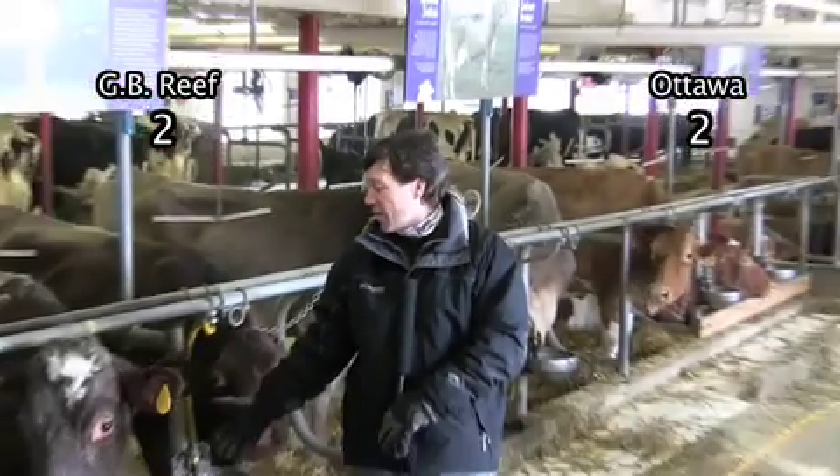The Great Barrier Reef has a sea cucumber that can turn itself into liquid and back again. We can turn our cucumbers into liquid, but we can't get them back. The reef has 130 species of sharks. We have 30 species of cows, and cows don't bite.